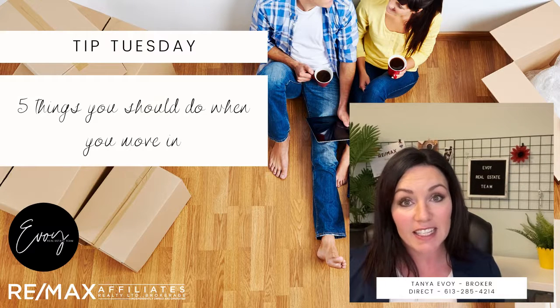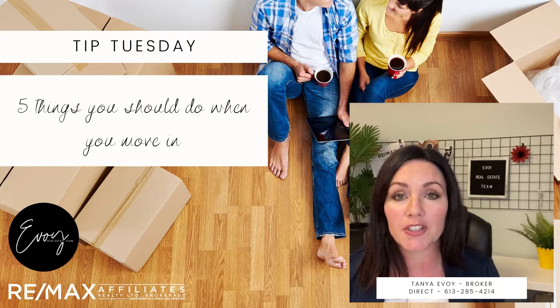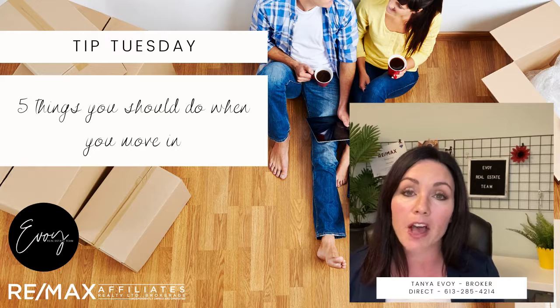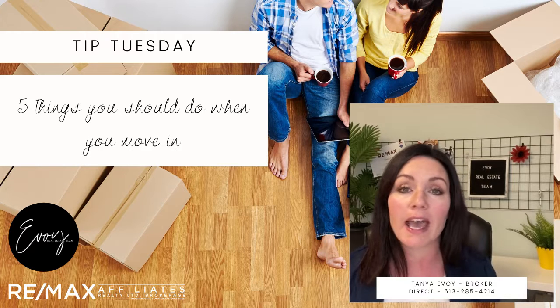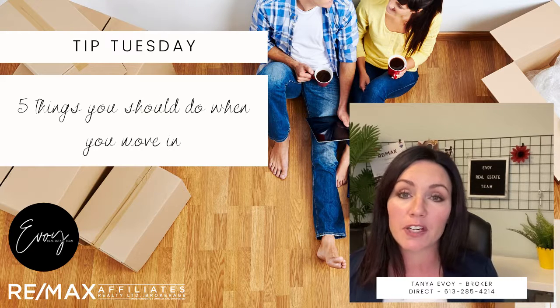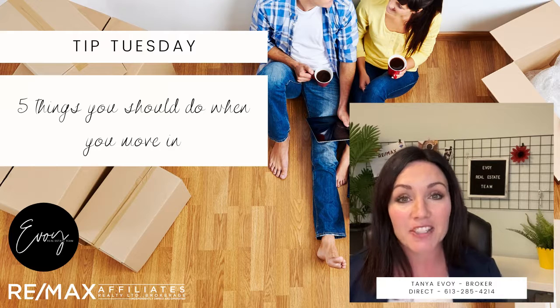That's it — five tips for keeping yourself safe and things you can do as soon as you move into your home. It'll help you sleep better, help keep the value of your home going, and keep you safe. If you ever have any questions about any of these home tips, please feel free to reach out. We would love to connect with you. We hope you have a great day and we'll talk to you soon. Bye!